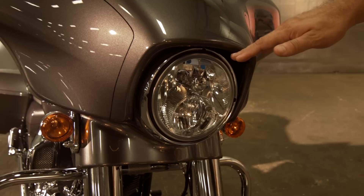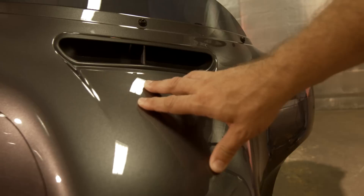For 2014, standard is the Daymaker LED headlight. It'll turn night into day.